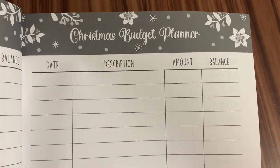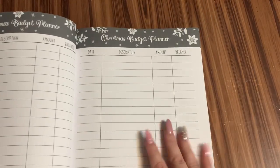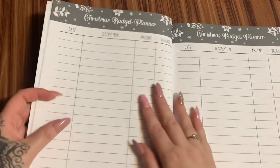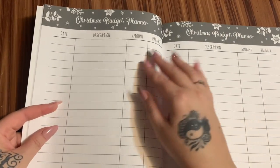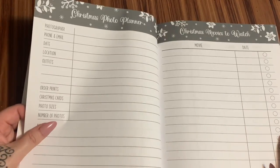You have the date, the description of your item, the amount, and what is the remaining balance of your budget. Let's say you're going to spend like X amount of money — what's your balance? And then subtract the amount of whatever you purchased here, and then what's your remaining balance? That sort of thing.